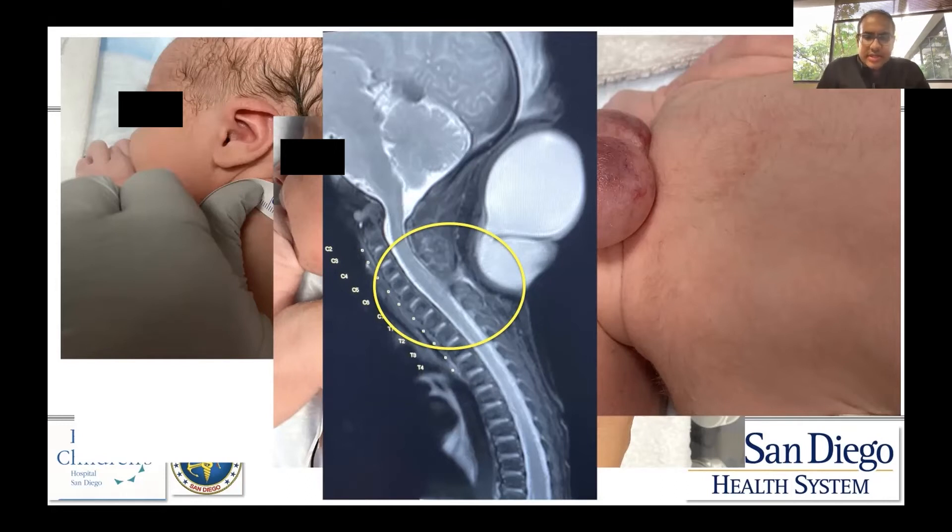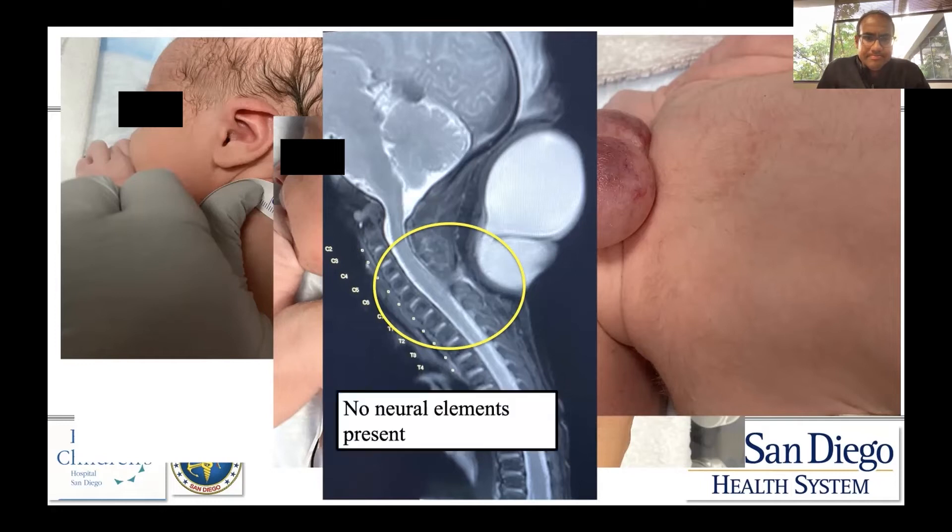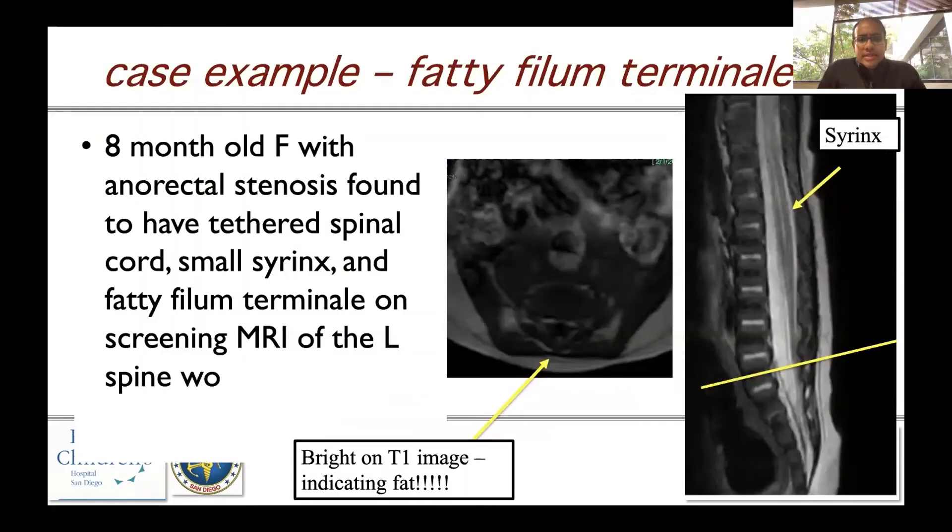This is another example — a child referred from a pediatric surgery colleague: an eight-month-old female with anal rectal stenosis, found to have a tethered spinal cord, a small syrinx, and a fatty filum terminale on screening MRI of the lumbar spine without contrast. On this T2-weighted sagittal MRI, you can see the small syrinx within the spinal canal.